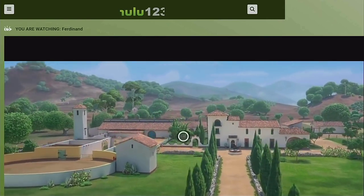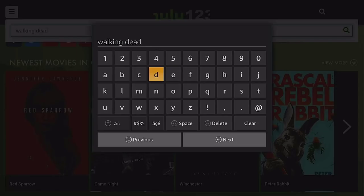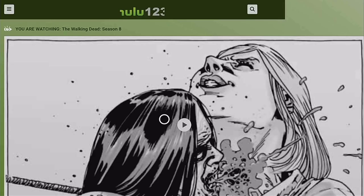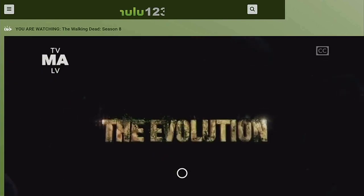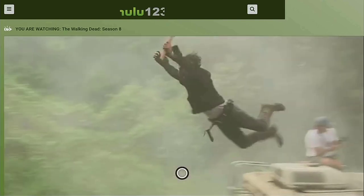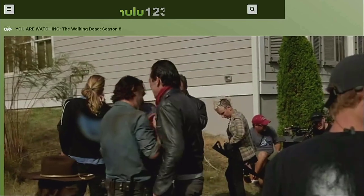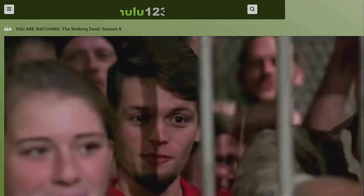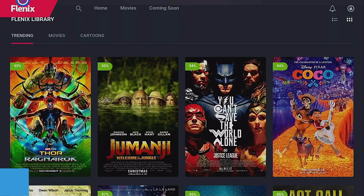The search is also working well on hulu123.net. I searched for a TV series, clicked on the result, clicked play, and that starts playing straight away. It does take a couple of extra clicks but once the content starts it plays fine with no buffering. That was hulu123.net.